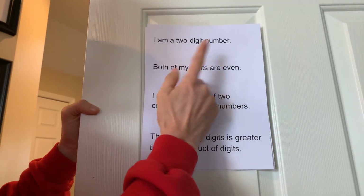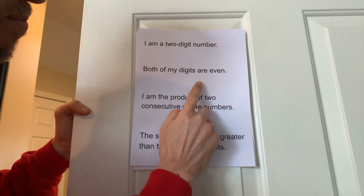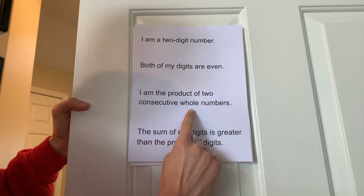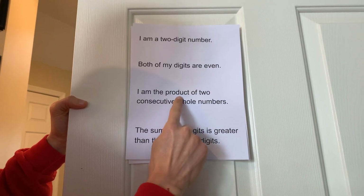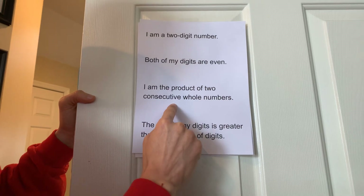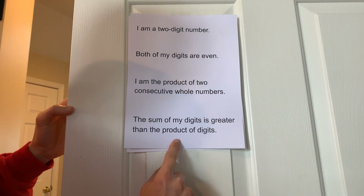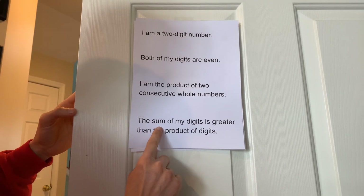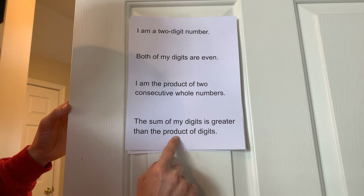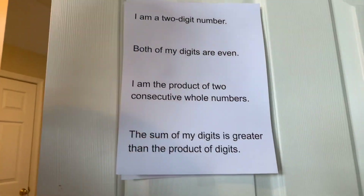I am a two-digit number — piece of cake. We're thinking of a two-digit number. Both of my digits are even — so 74 is not a number because 7 is not even. Even numbers: 0, 2, 4, 6, 8. My number is the product of two consecutive whole numbers — product means multiplication. Consecutive whole numbers are two numbers that come in order of counting, such as 15 and 16. And lastly, the sum of my digits is greater than the product of the digits. Sum is the answer of an addition problem, so the sum of the two digits is greater than the product — multiplication — of the digits. Take a look and make sure you got all that.